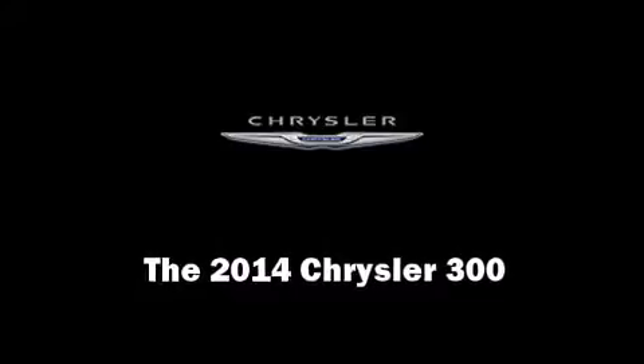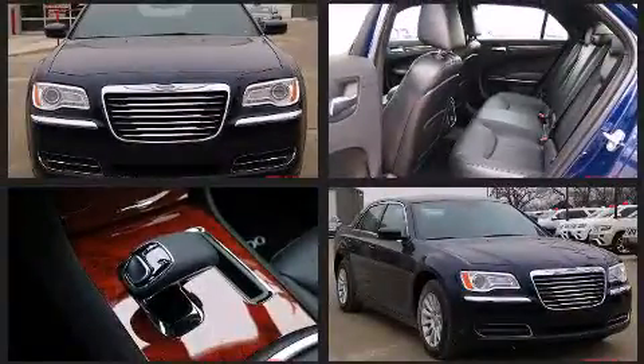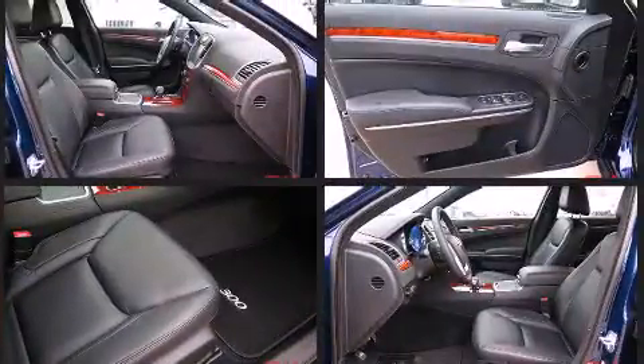The 2014 Chrysler 300. This four-door, five-passenger sedan leads among competitors in its segment. Under the hood you'll find a six-cylinder engine with more than 270 horsepower, providing a smooth and predictable driving experience.